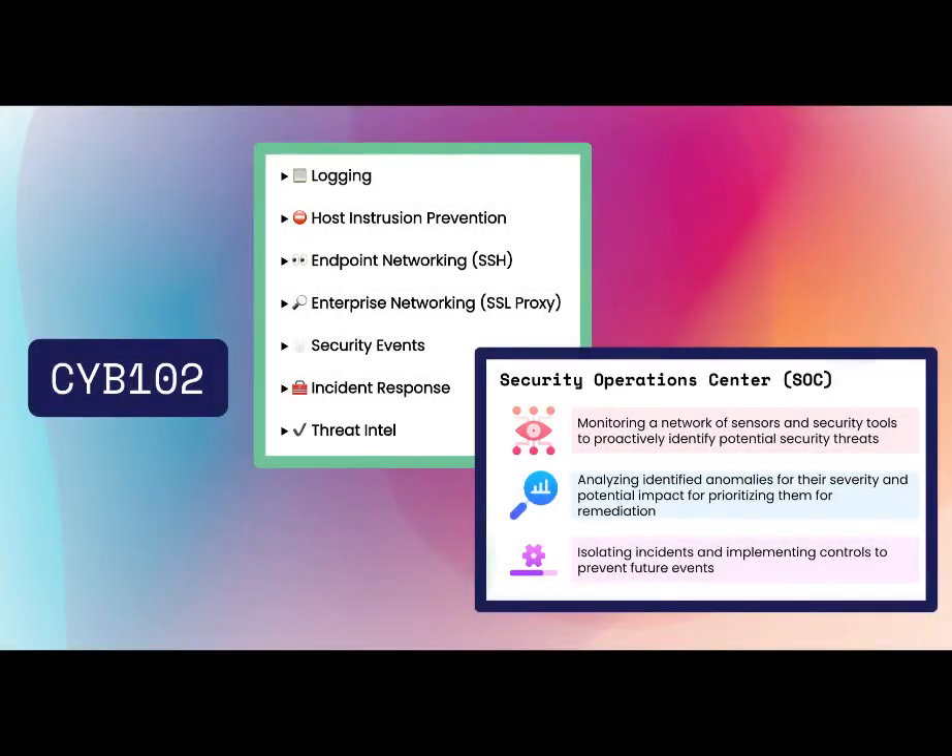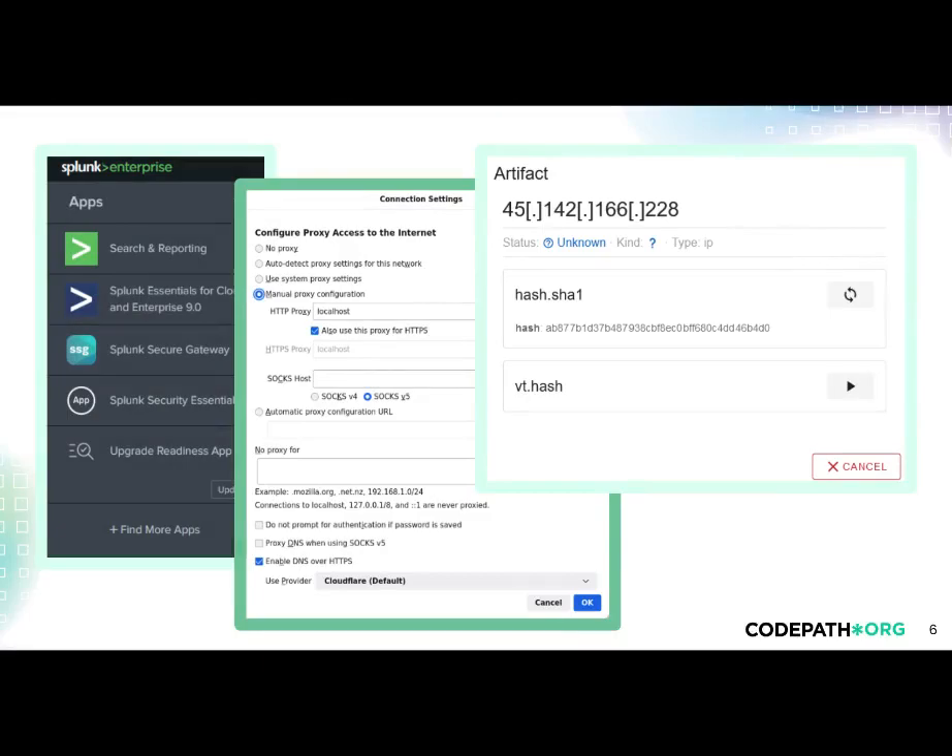In Cyber 102, students with prior computing experience explore the skills they need to get started as cybersecurity professionals. In particular, we'll focus on Blue Team cybersecurity and SOC activities, one of the most desirable subfields of cybersecurity for interns and early career professionals. To help students develop skills they can take beyond the course, each unit has students using real industry tools to perform Blue Team activities.